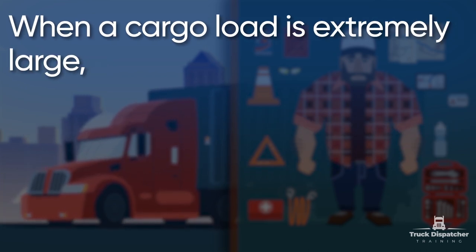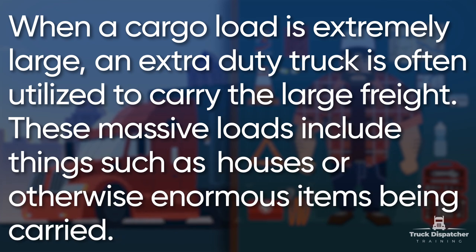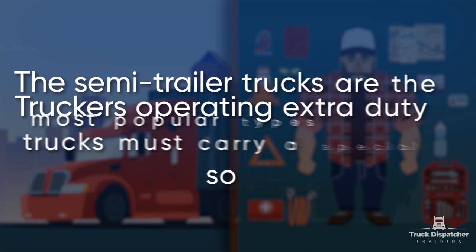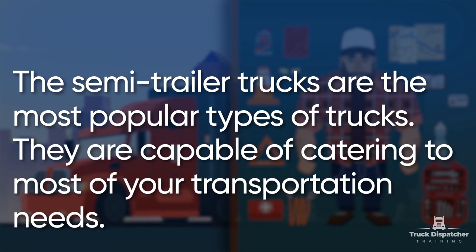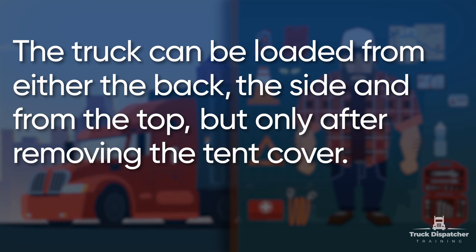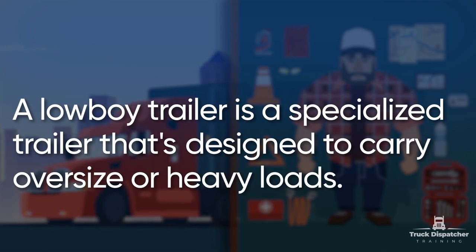When a cargo load is extremely large, an extra duty truck is often utilized to carry the large freight. These massive loads include things such as houses or otherwise enormous items. Truckers operating extra duty trucks must carry a special license to do so legally. The semi-trailer trucks are the most popular types of trucks. They are capable of catering to most of your transportation needs. The truck can be loaded from the back, the side, and from the top, but only after removing the tent cover. The truck is suitable for transporting palletized cargo. A low-boy trailer is a specialized trailer designed to carry oversize or heavy loads.